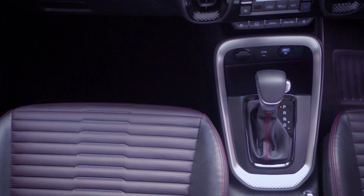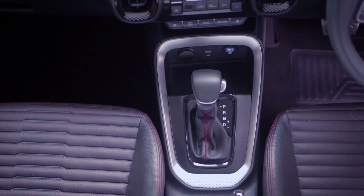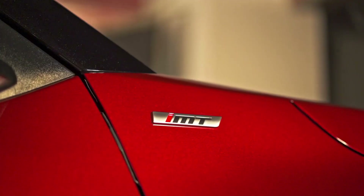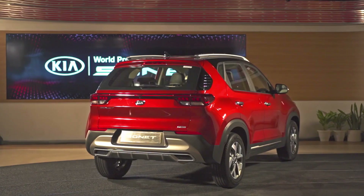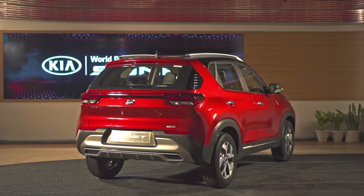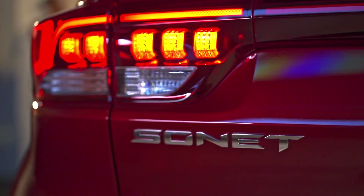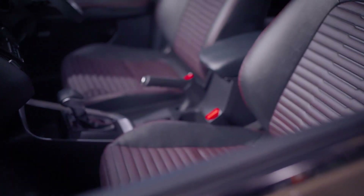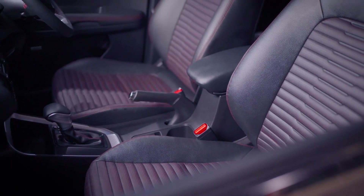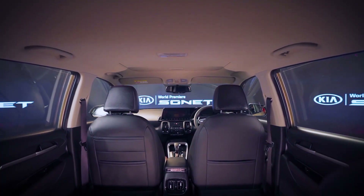The exact details will be known once the product is unveiled on August 7th. The iMT is certainly going to be the highlight of the portfolio. Although Hyundai has already introduced this technology on the Venue, the Sonet is likely to further popularize it among the masses. The iMT is a clutchless shifting option handled electronically, although the control lies with the driver through a manual shift lever.